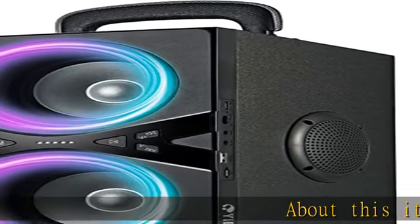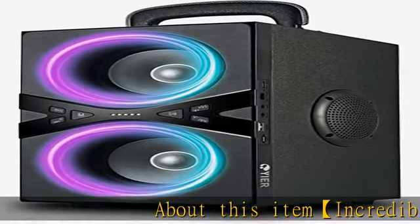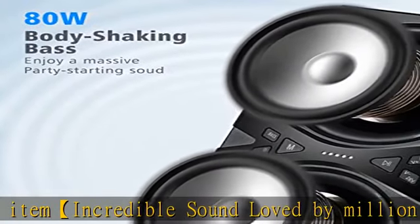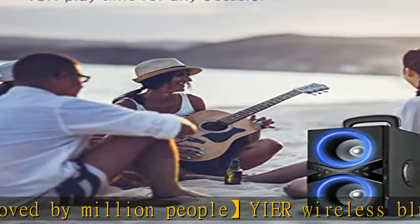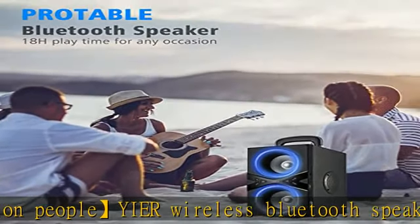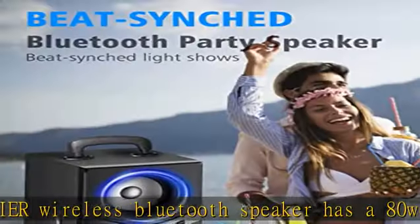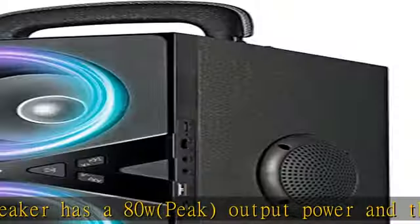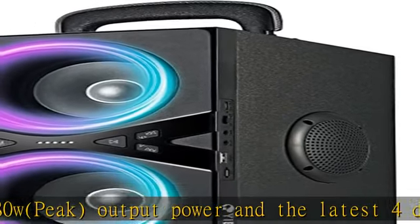About this item: incredible sound loved by millions of people. The Yi Er wireless Bluetooth speaker has a peak output power with the latest four drivers — two full range drivers and two tweeter drivers. Debugged by professional audio engineers, the Yi Er wireless speaker delivers enhanced bass, tight mids, and crystal clear highs without distortion at any volume.